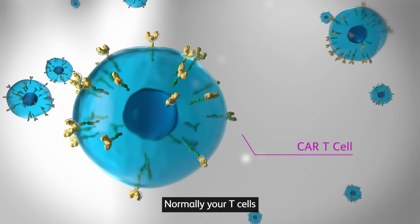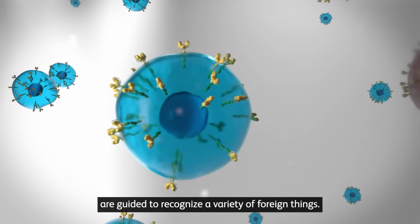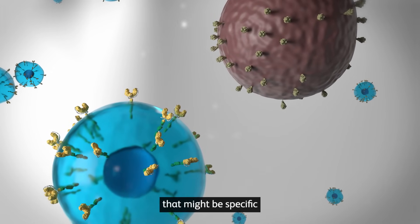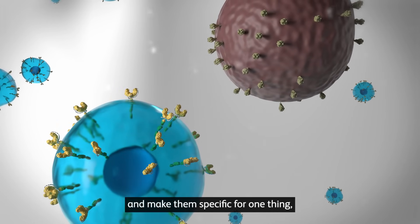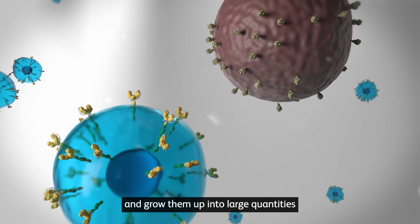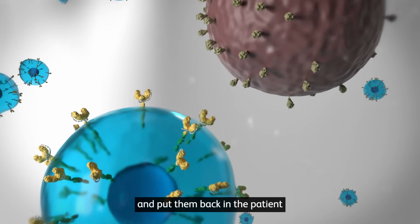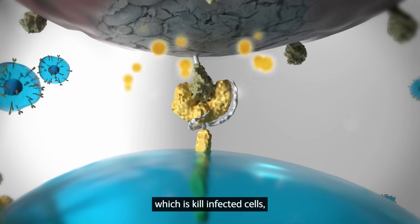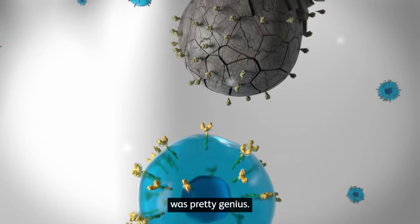Normally your T-cells are guided to recognize a variety of foreign things. The idea that you could take all your T-cells that might be specific for different things and make them specific for one thing — the tumor — and grow them up into large quantities and put them back in the patient and have them do what they're intended to do, which is kill infected cells, was pretty genius.